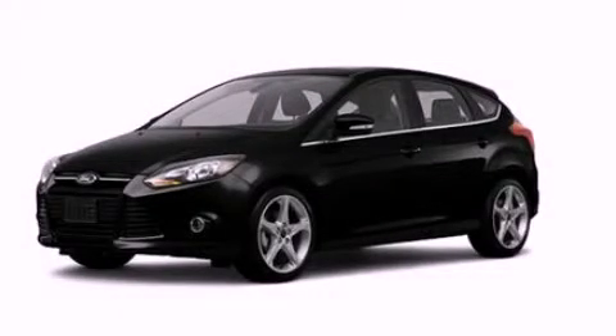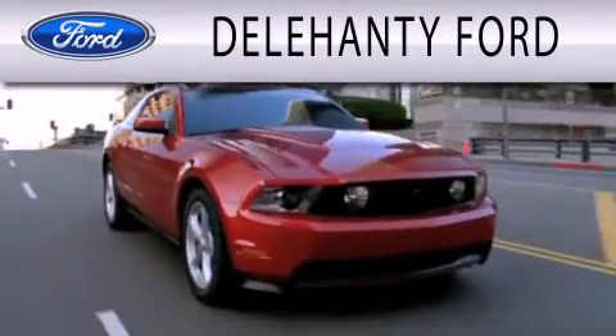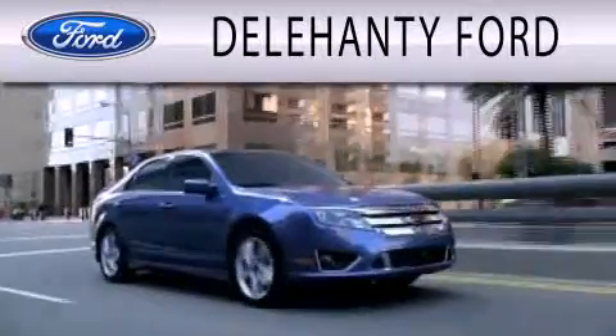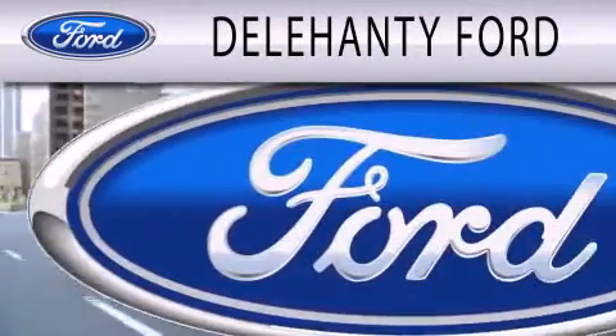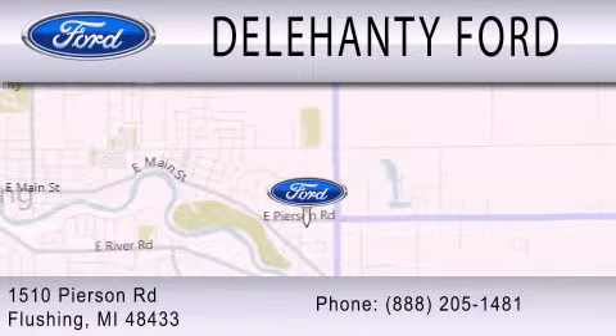Call or visit us right now and arrange your test drive today. Delahanty Ford is dedicated to doing everything possible to ensure that the experience you have selecting your next vehicle is as pleasant as possible. We are located at 1510 Pearson Road in Flushing.